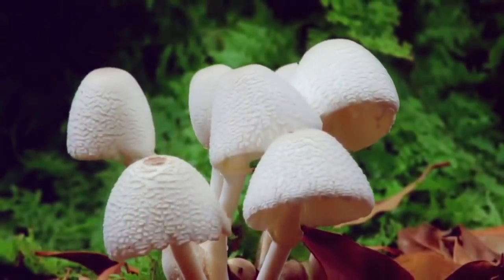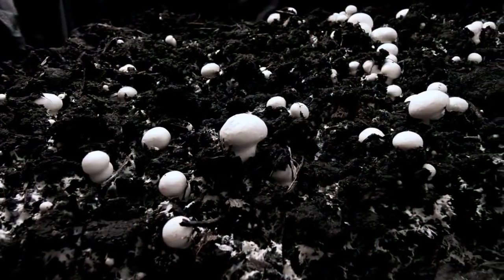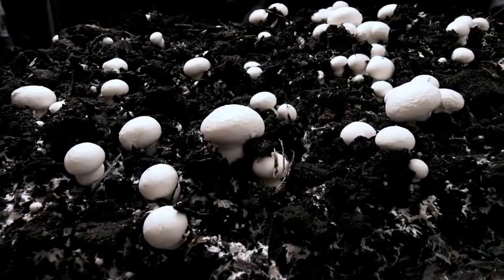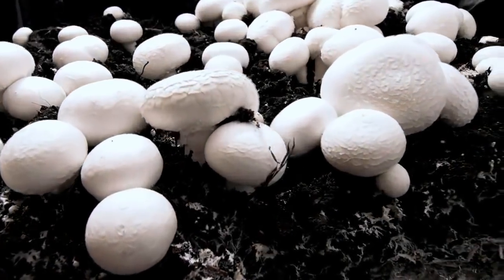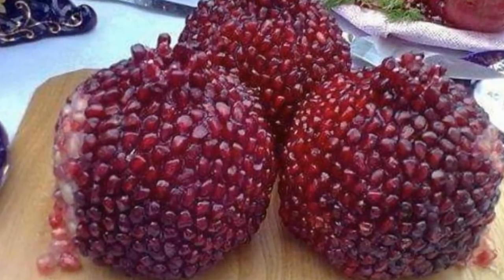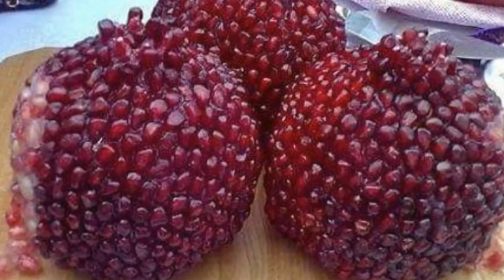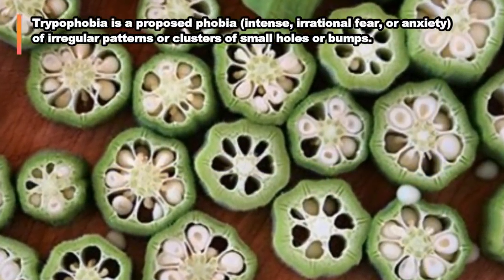At the end we'll show you the plant most associated with trypophobia in 2017. Trypophobia is the proposed fear of irregular patterns or clusters of small holes or bumps. Although the American Psychiatric Association doesn't recognize trypophobia as a diagnosis, they do admit that people can have a phobia to anything, and there is definitely something to this phenomenon.